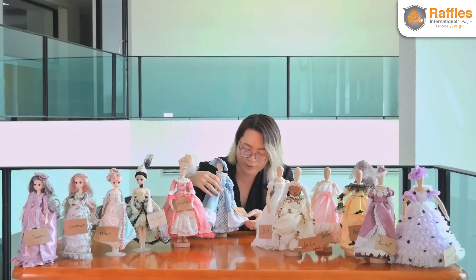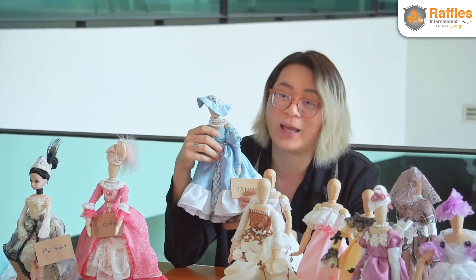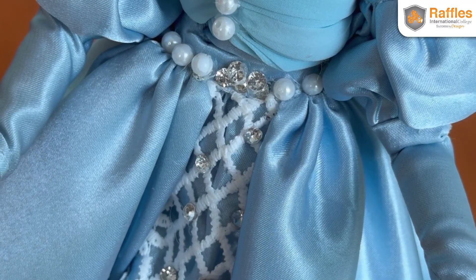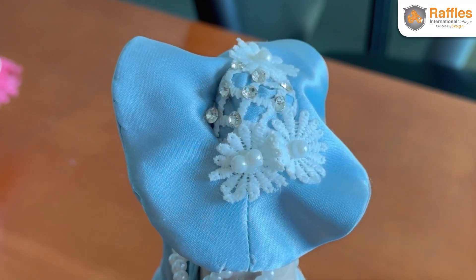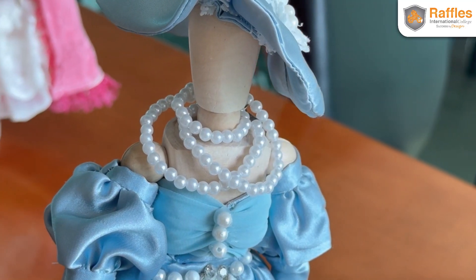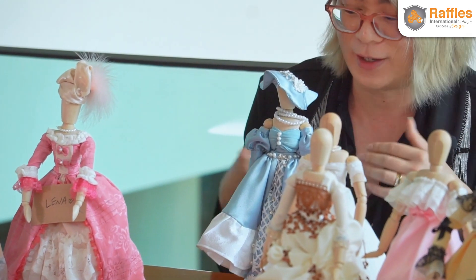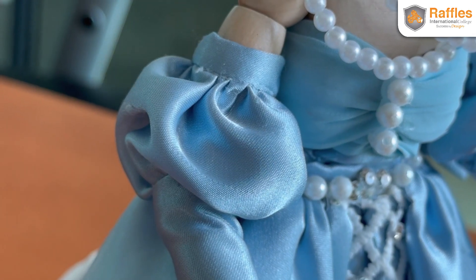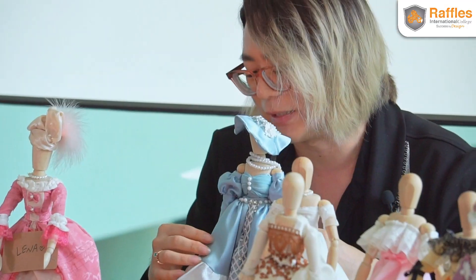Let's talk about the process of making these dolls. I'll start with a student called Hannah. She focused on the Victorian romantic era, which had a lot of revivals from the Baroque and Rococo period. The differences you can see are the Bertha collar neckline, sweetheart neckline, and these special off-the-shoulder poofy sleeves.